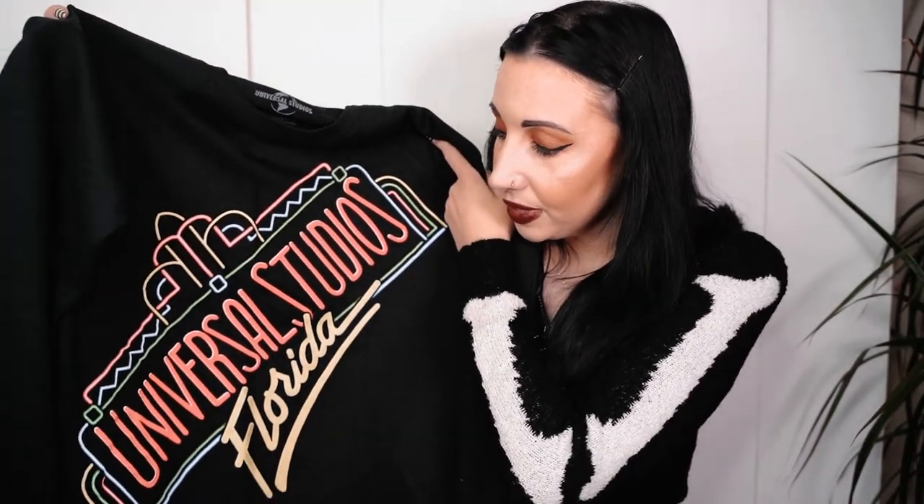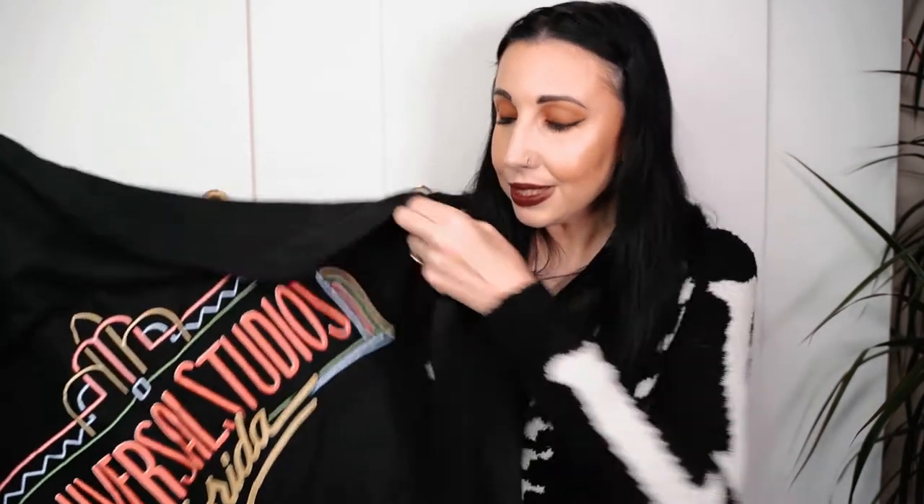I bought this Universal Studios sweatshirt with a vintage retro design on the front - I thought it was really cool. I got it in a size medium because I like my sweatshirts a bit oversized. That cost fifty-two dollars. I was hoping to get the denim jacket with this design on the back but couldn't find it anywhere.